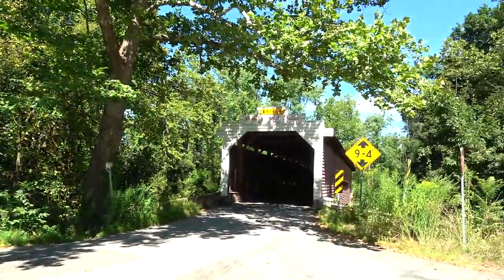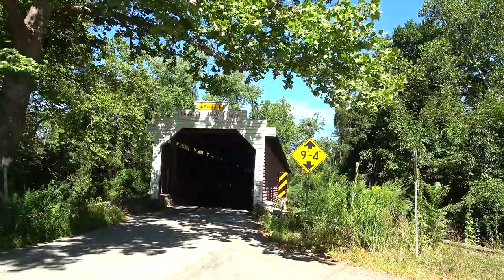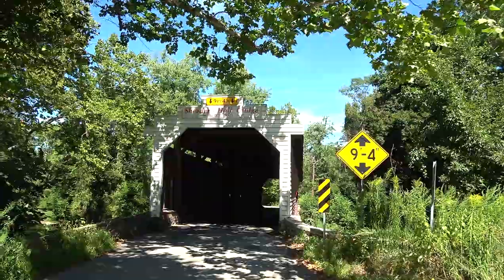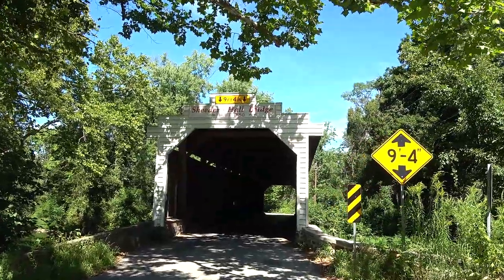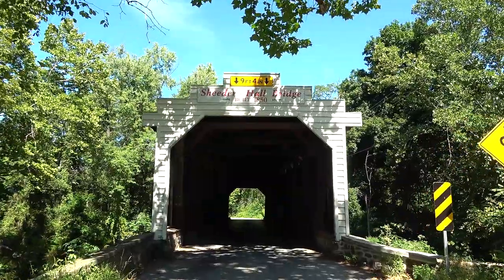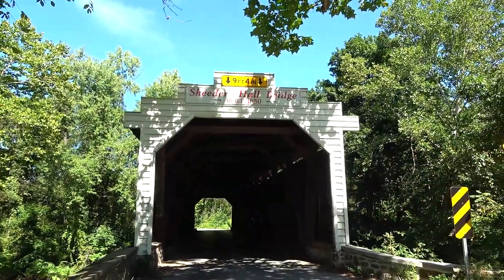Here we go — the Sheeter Hall covered bridge, sometimes just referred to as Halls covered bridge. It is built in 1850, 100 feet long. This is the oldest existing bridge in Chester County. There were older ones, but it's the oldest one still standing.